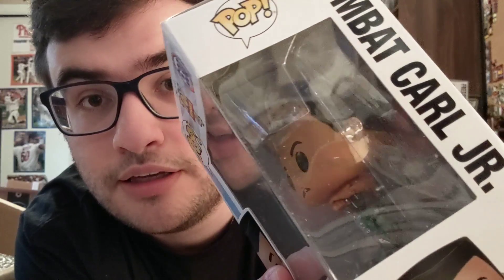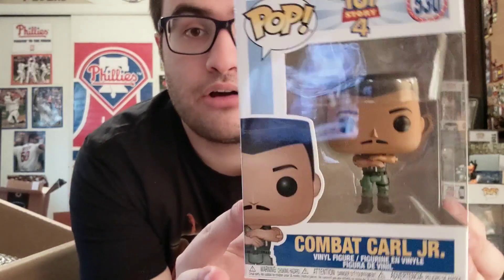Next up we have Combat Carl Jr. Box is good on the front, which is most important. Just some dust residue but box is pretty good. He's small and he was in a recent movie. The detail on these is amazing — his arm joints look like a classic figure joint, even the elbow joint. I'm definitely going to do a whole video when I get all of them in.